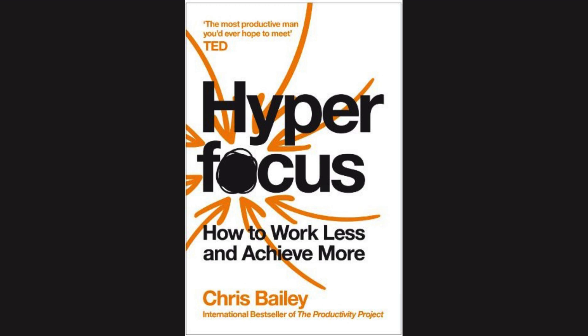If you find yourself responding to an important task in autopilot mode, chances are you are trying to cram too much into your attentional space. By not stepping back to deliberately manage your attention, you allow it to overflow.